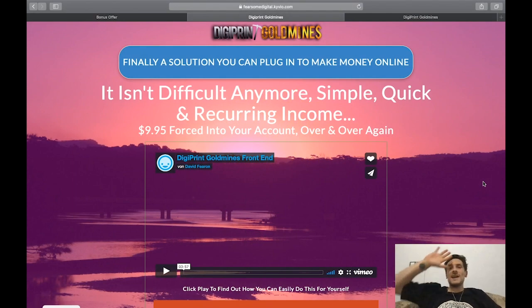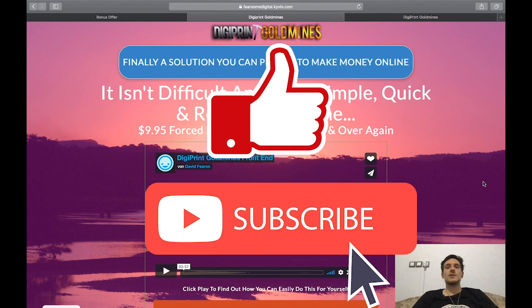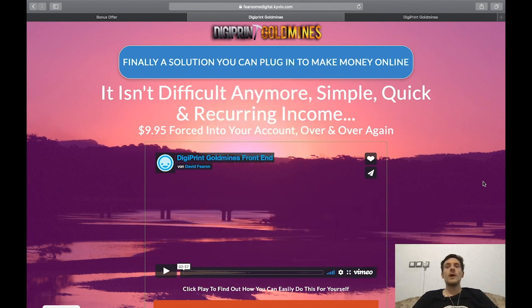Digiprint Gold Mines review — hey guys, it's me Max again, welcome back to my YouTube channel. In today's video I'm going to be reviewing Digiprint Gold Mines, a product that is launching tomorrow on the 11th of October.